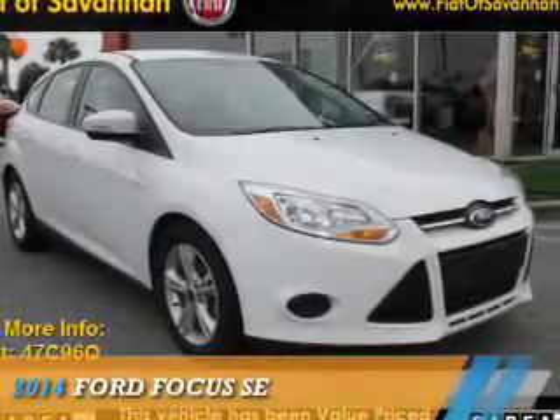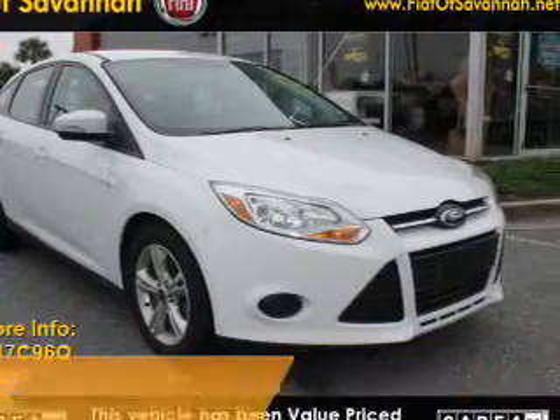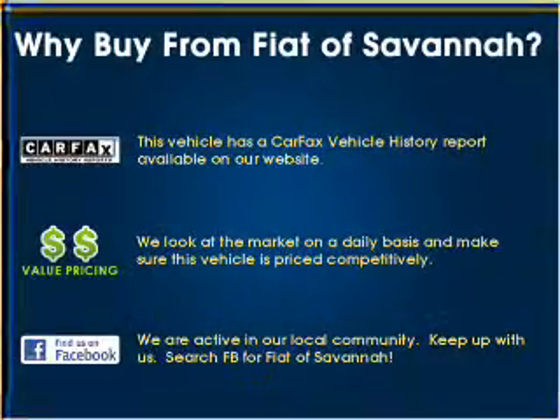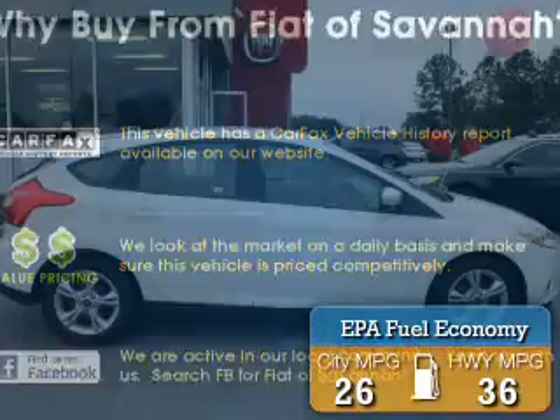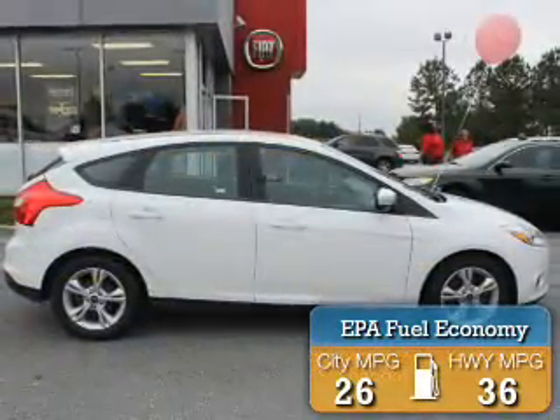Presenting the 2014 Ford Focus. It's powered by front-wheel drive, a 2-liter, 4-cylinder engine. Great fuel efficiency saves you money by requiring fewer trips to the gas station.